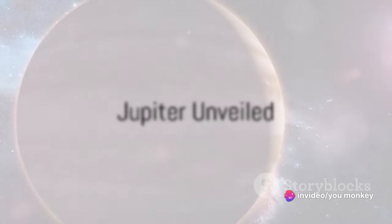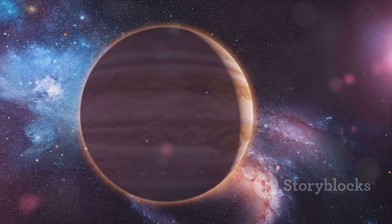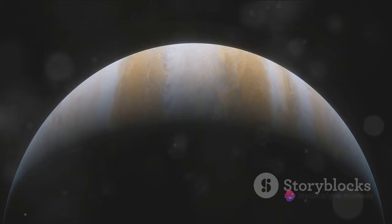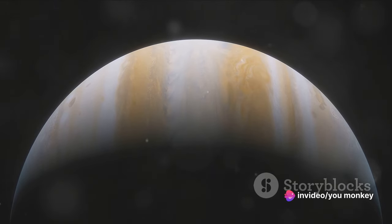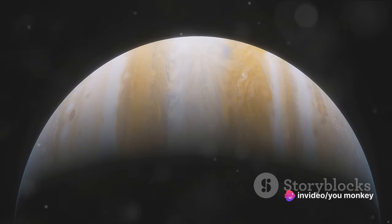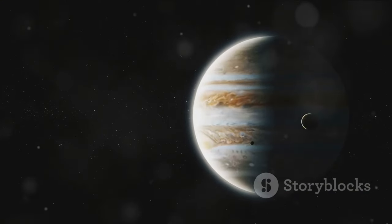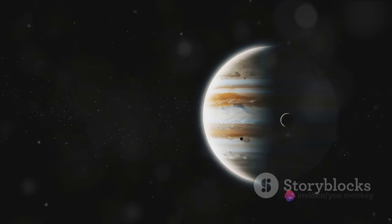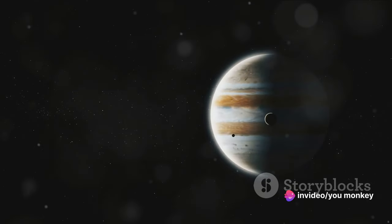Moving away from the Red Spot, let's delve deeper into the planet Jupiter itself. Jupiter is a planet of extraordinary proportions and features, a celestial body that continually fascinates us. Predominantly comprised of hydrogen and helium, its composition is akin to the sun's, fostering an environment unlike any other in our solar system. It's the largest planet in our solar system — over 1,000 Earths could fit inside Jupiter.